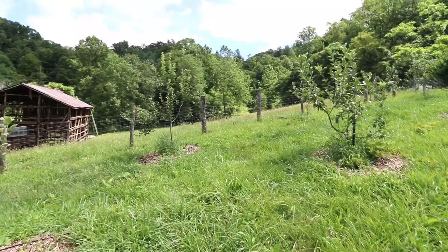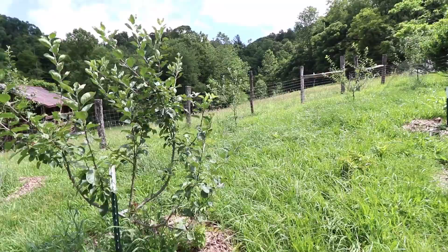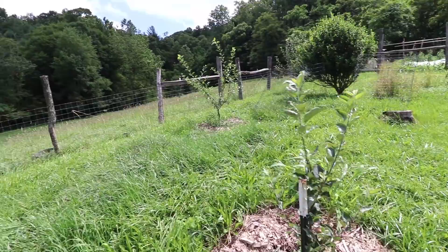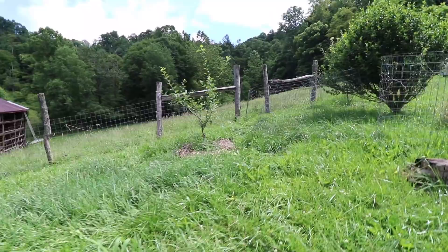Those semi-dwarf trees can get about 12 to 15 feet tall depending on how they're pruned. We've mulched them as well as we've ever mulched them this year and I do think that's contributing to their consistent growth, as they have more even moisture under the sod because of the mulch.